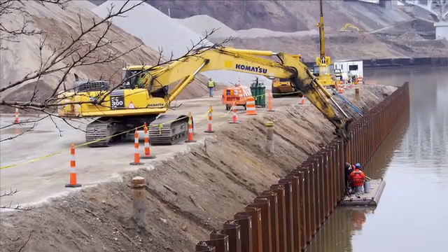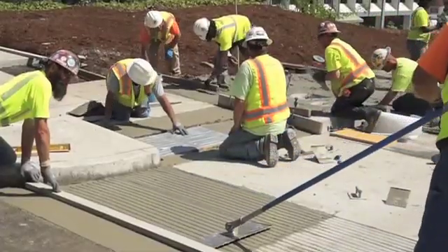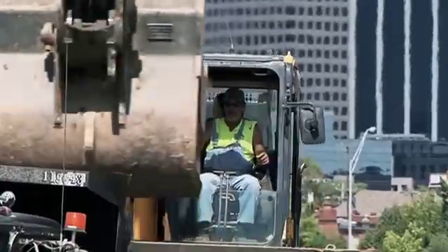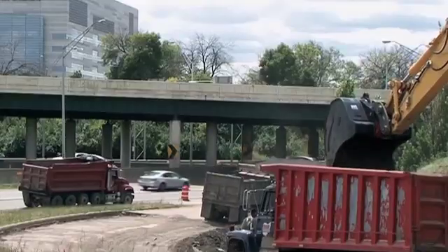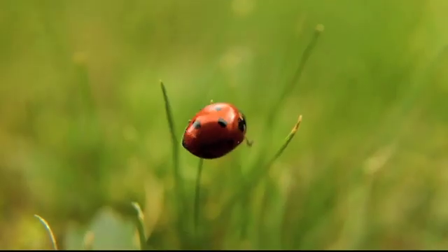ODOT is leading the country in sustainable infrastructure design and construction. In order for Ohio to continue to lead, it's critical that we all play a part. ODOT, along with designers, contractors, and the public, must engage in efforts towards helping our infrastructure serve each of us, our environment, and the planet at large.